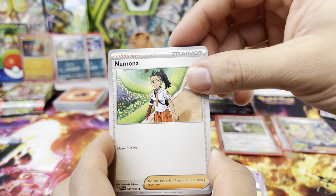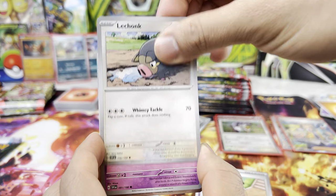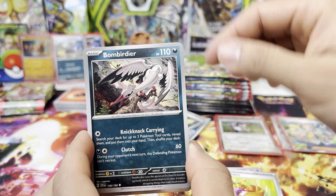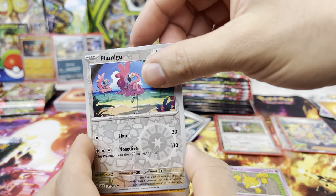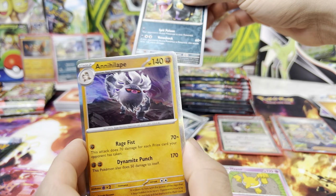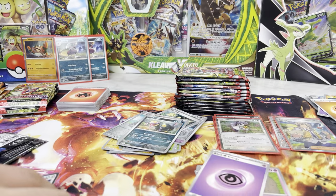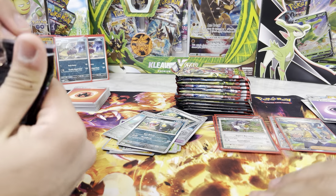So we got Drowzee, Nemona, Lechonk, flip baby, Picnic Basket, Bombirdier, Hypno, Flamigo — reverse holo. Viper, and an Annihilape. Really cool Pokemon as well. Gonna open this next package.